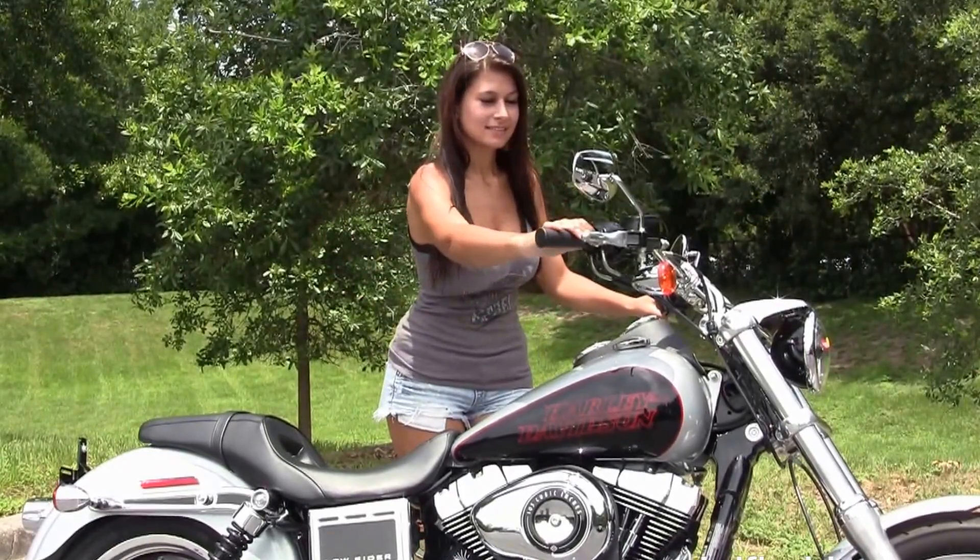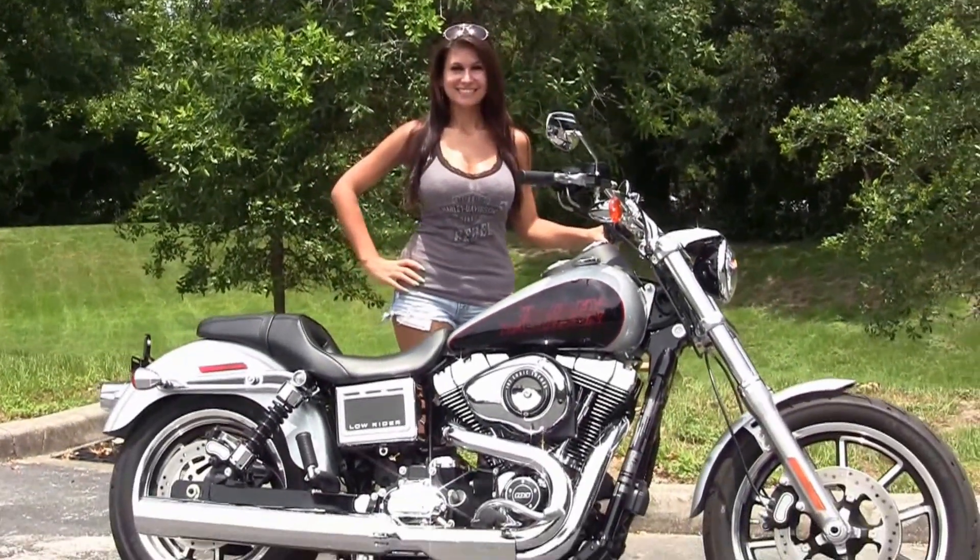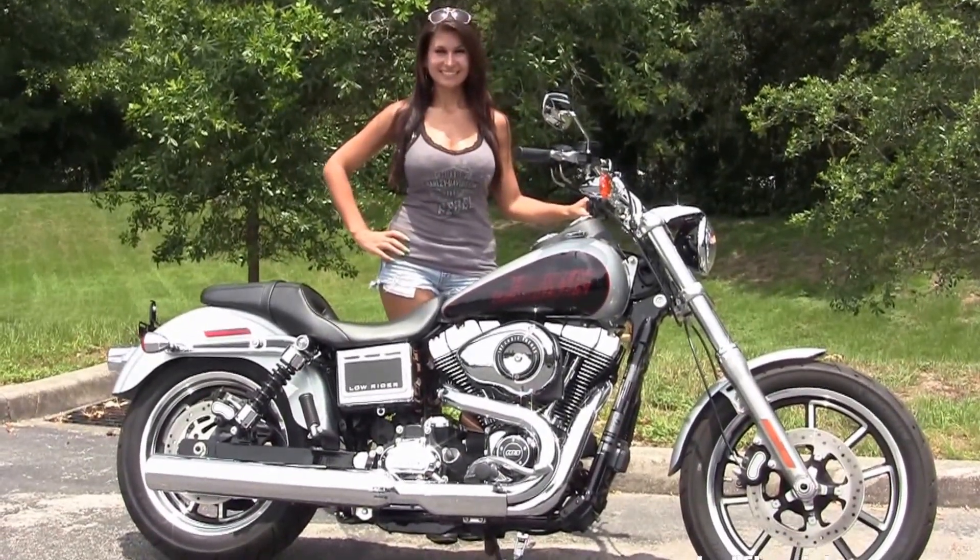Isla's going to fire it up for us real quick. Be sure to ask about our Fly and Ride program, and here at the world famous Harley-Davidson of Florida all our bikes are fully serviced and safety inspected.